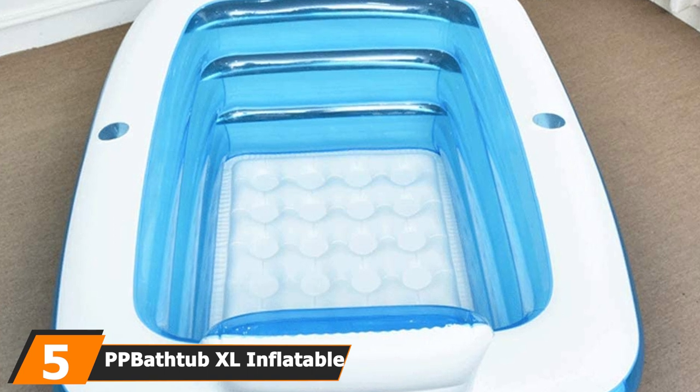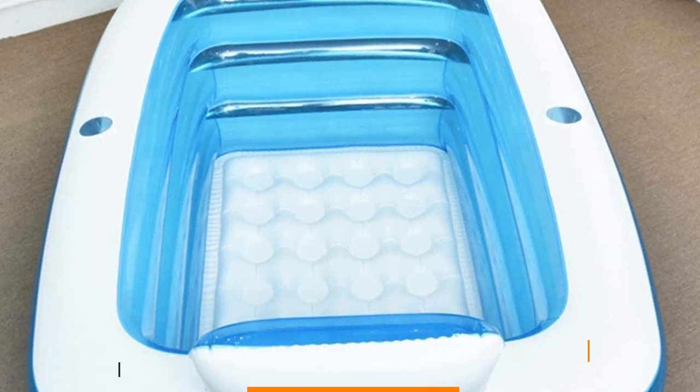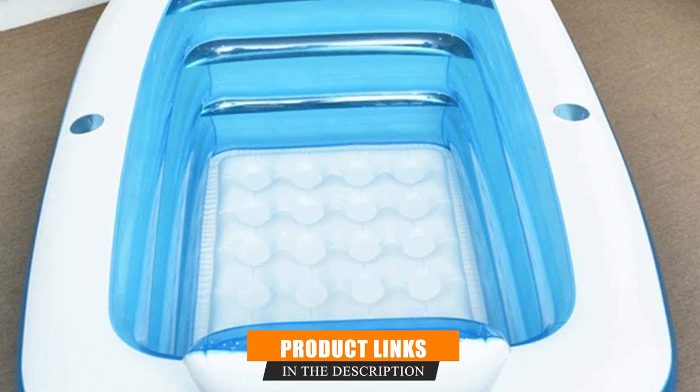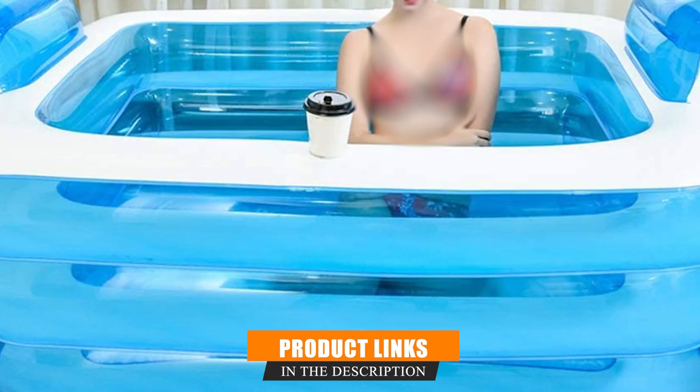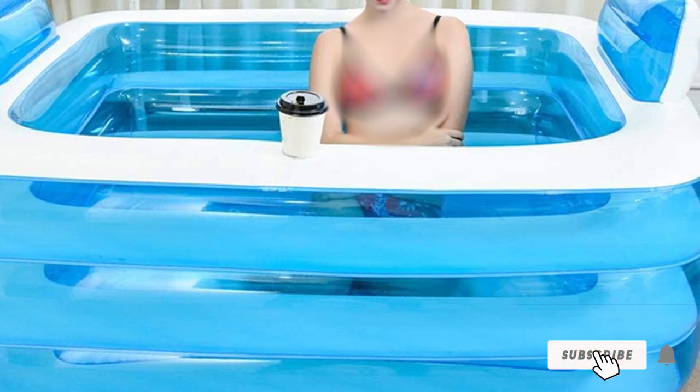The number five position is held by the PP Bathtub Excel inflatable bathtub. If you like sharing a soak under the stars on the campsite, this two-person inflatable tub is the ideal choice. You get a backrest at both ends, and because it is inflatable it deflates to a tiny size, making it suitable for the trunk of the car or for storing under a cabinet at home. It has two cup holders to keep your drink steady and a ribbed floor with anti-slip qualities.